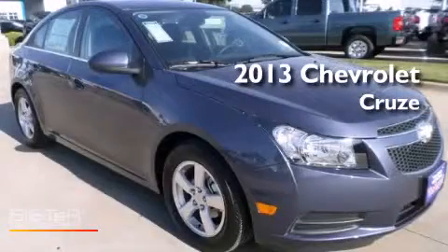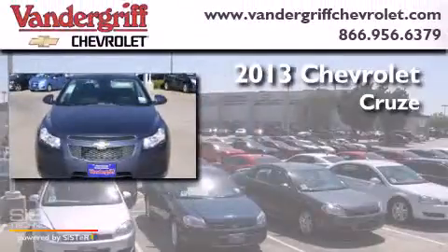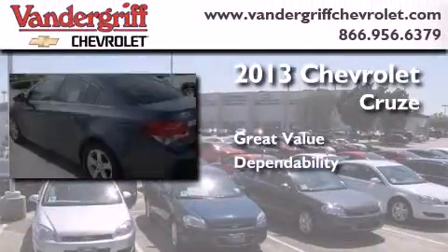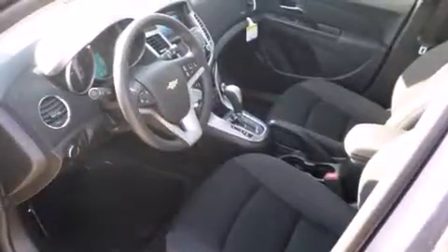This is a brand new 2013 Chevrolet Cruze. Its top features and packages include the convenience package and a navigation system.